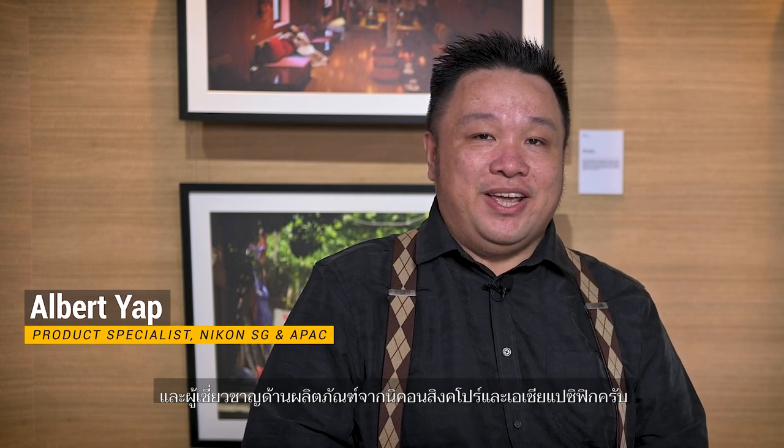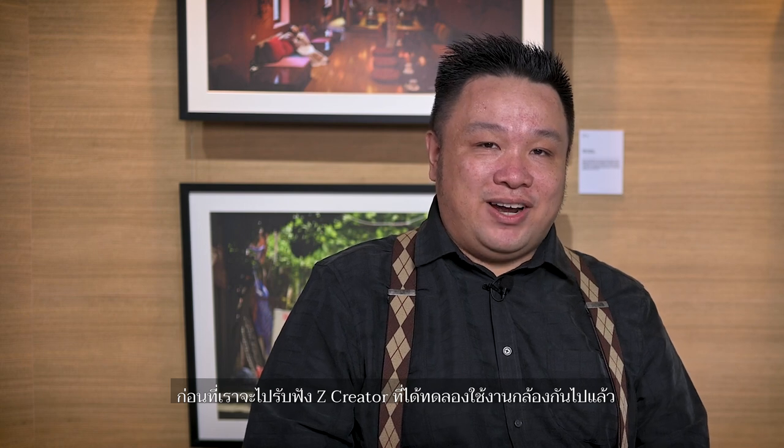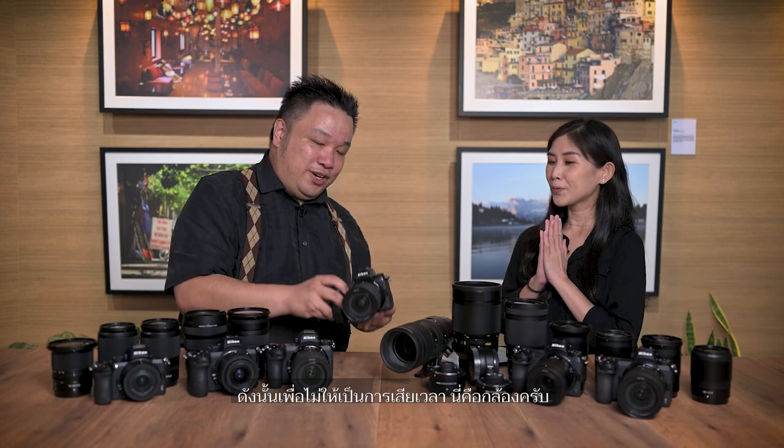Hi, thank you for staying tuned with us today. I'm Albert, the technical evangelist and product specialist from Nikon Singapore and Asia Pacific. Before we hear more from our Z creators who have tried the cameras, today we have a very special friend — a Z creator herself, Petrina. We're going to talk more about the Z7II as well as the Z6II.